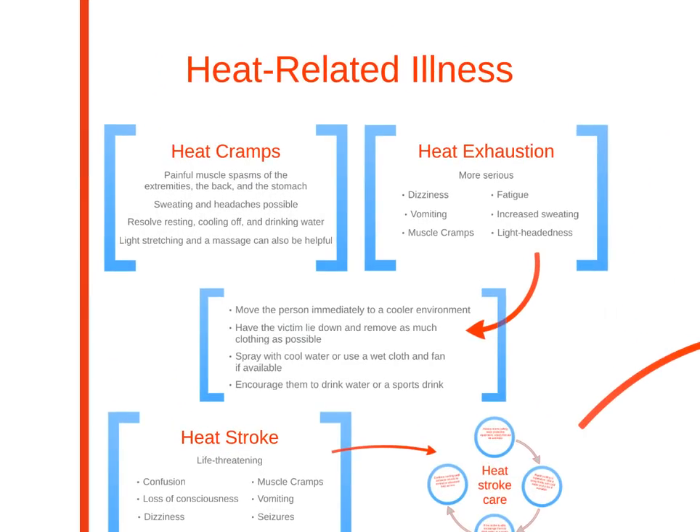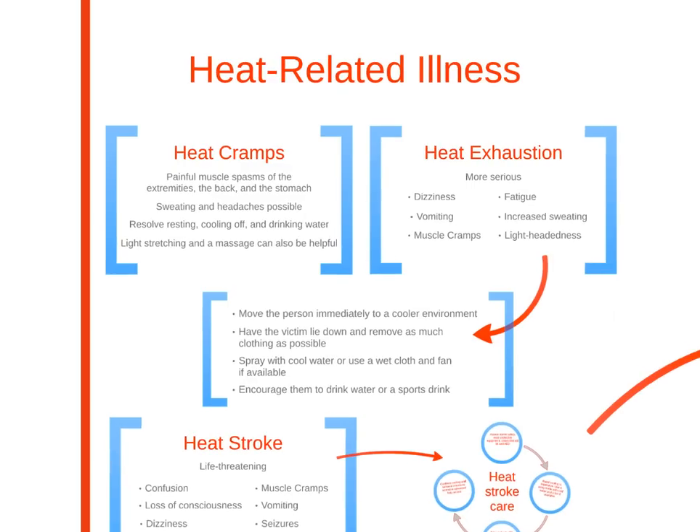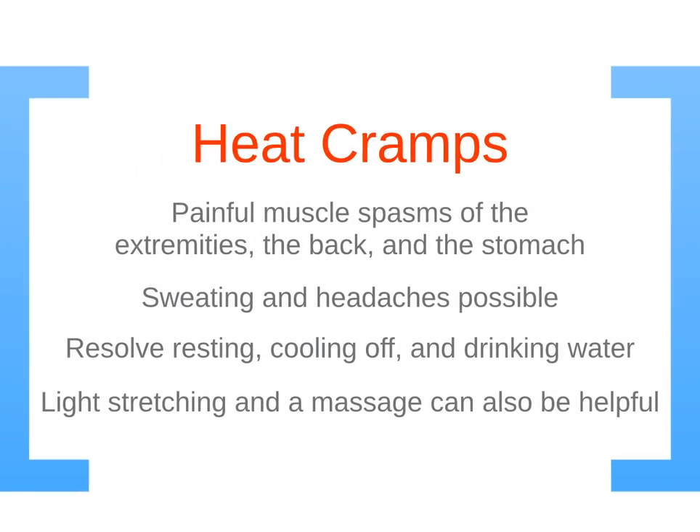Heat-related illness can occur due to extremes of temperature, particularly in the elderly and during vigorous exercise. Illnesses include heat cramps, heat exhaustion, and heat stroke. Heat cramps cause painful muscle spasms of the extremities, sweating, and headaches. Resolve symptoms by resting, cooling off, and drinking water.